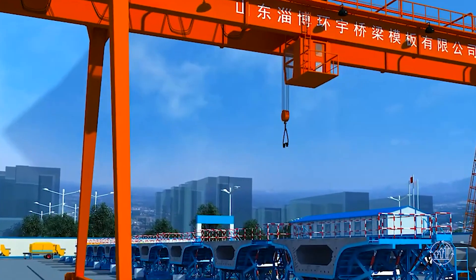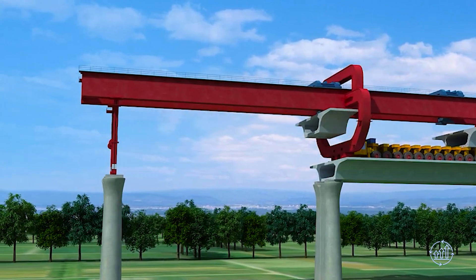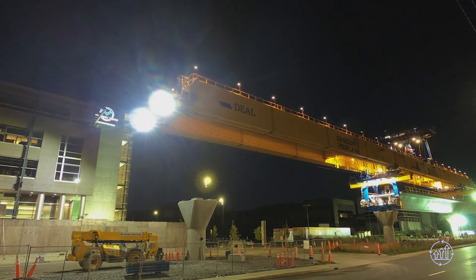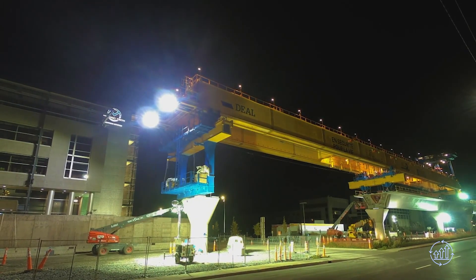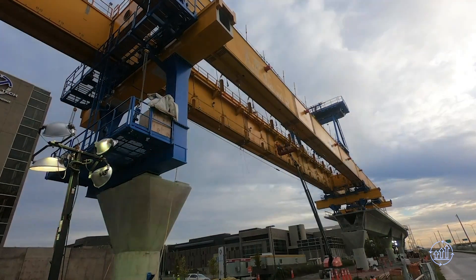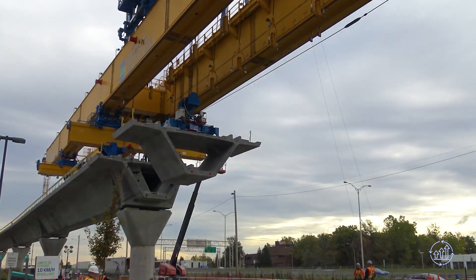Precast segmental bridge construction, an innovative technique dating back to the 1960s, revolutionized the way bridges are built. Its distinctive feature lies in match casting segments against each other, creating a seamless fit during erection. The process takes place predominantly in a pre-casting yard, providing shelter from adverse weather conditions. As time-dependent concrete deformations become less consequential, the concrete can age appropriately before reaching its final position. These factors culminate in an accelerated bridge construction approach.